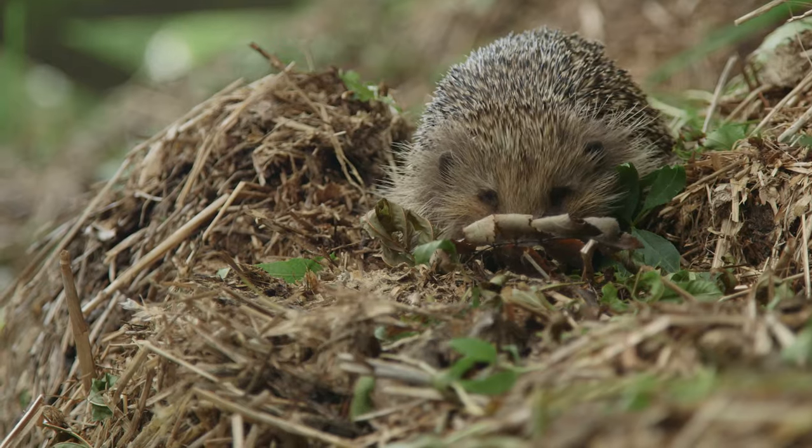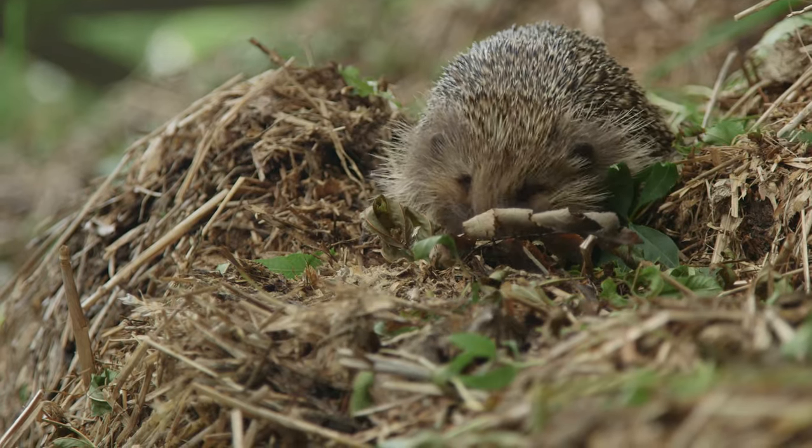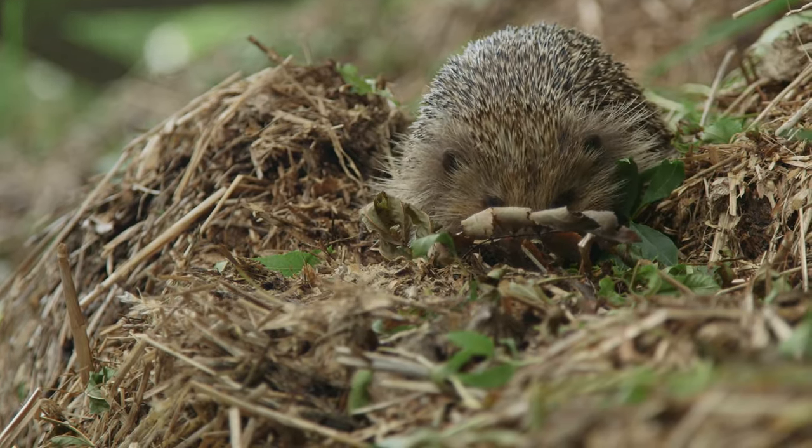Never plunge your fork directly into the heap as this could seriously harm a hedgehog. A pile of twigs or leaves is also suitable — position this behind your shed or in an undisturbed corner out of the way.